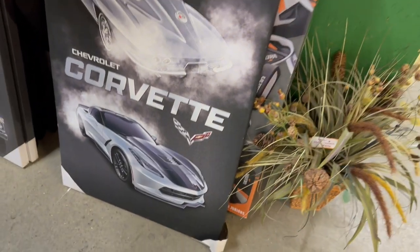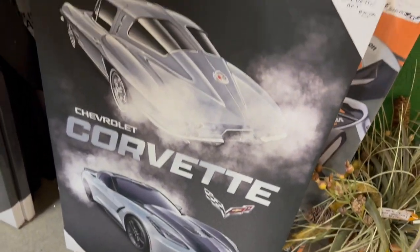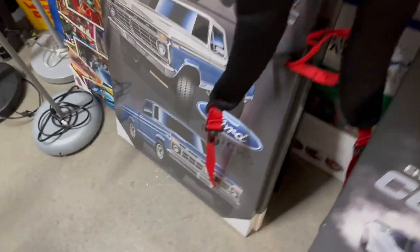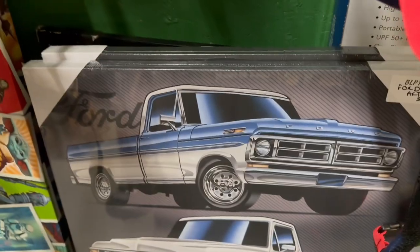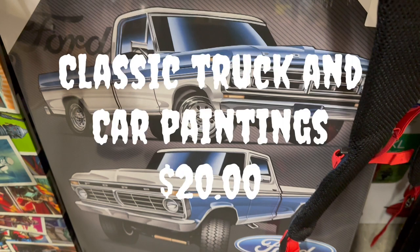Next I located some paintings. This one was a vintage Corvette — a modern Corvette on this one — and the other painting was of some pickup trucks, probably a 1977 or 1978 model Ford. Some great paintings, a great item for your man cave.